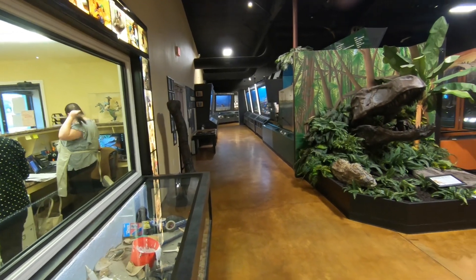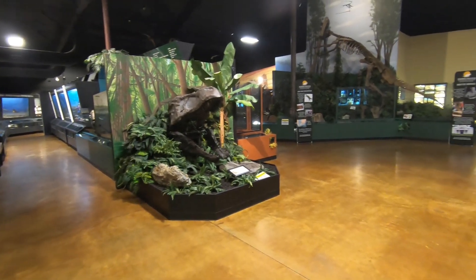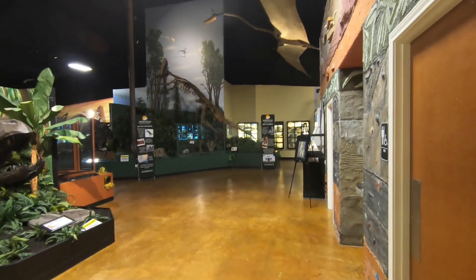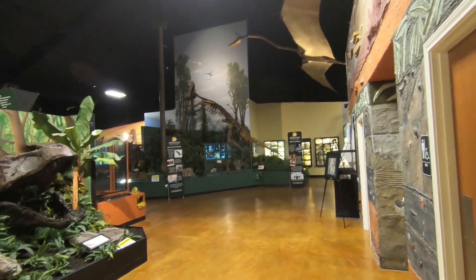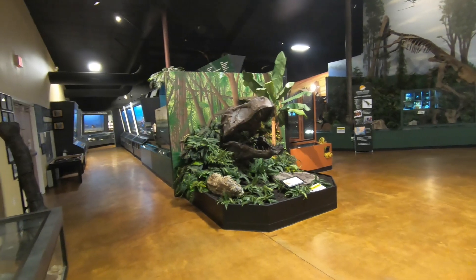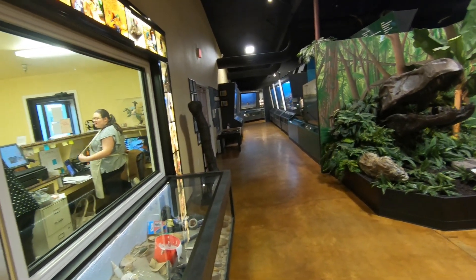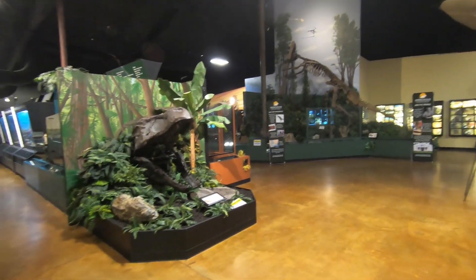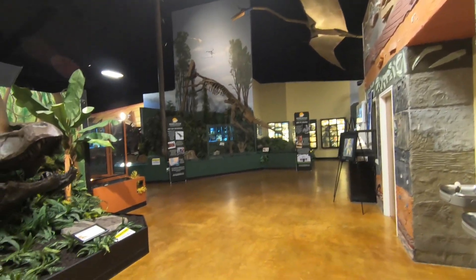My first impression of the Naranjo Natural History Museum in Lufkin, Texas — it looks pretty spectacular. I learned that the gentleman who owns it, Dr. Naranjo, is a neuropsychologist and this is his hobby. This is his private collection that he's put together through the years — a passion hobby of his — and I'm so excited to be able to come here and check it out and support him.